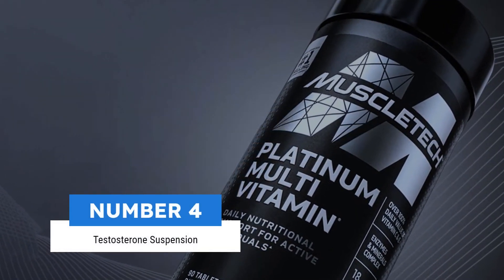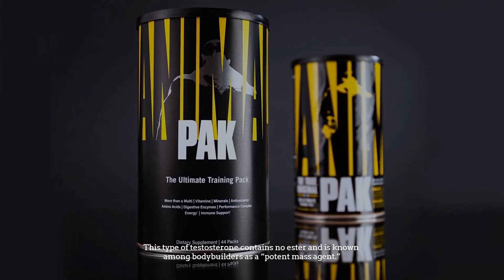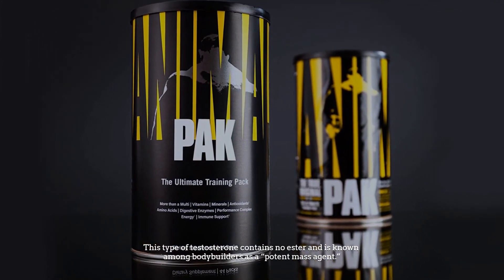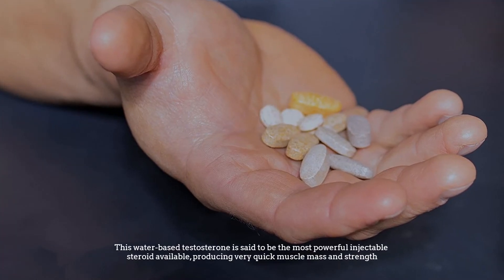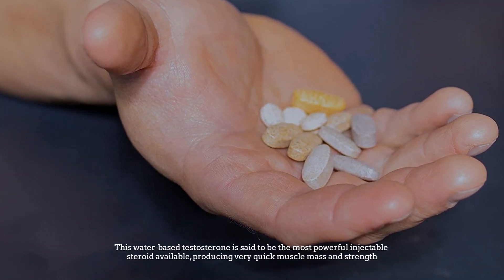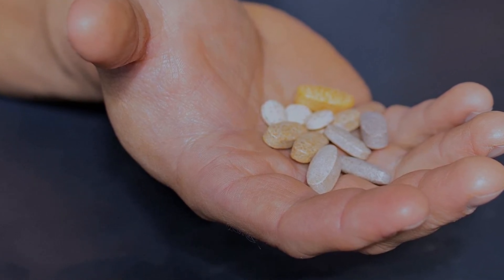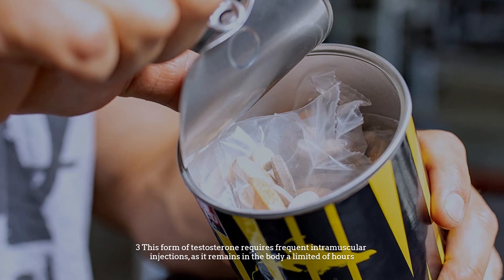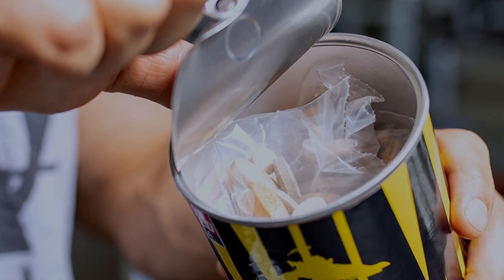Number four: Testosterone Suspension. This type of testosterone contains no ester and is known among bodybuilders as a potent mass agent. This water-based testosterone is said to be the most powerful injectable steroid available, producing very quick muscle mass and strength. This form of testosterone requires frequent intramuscular injections, as it remains in the body for only a limited number of hours.